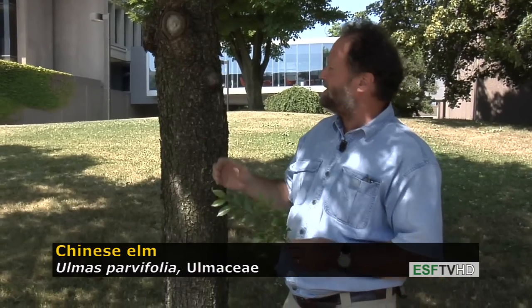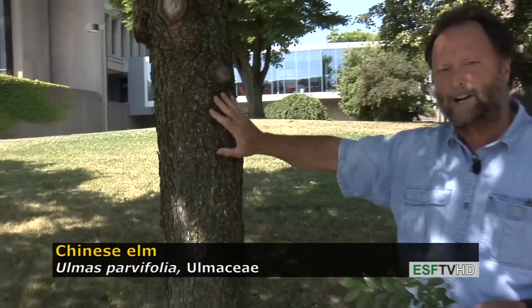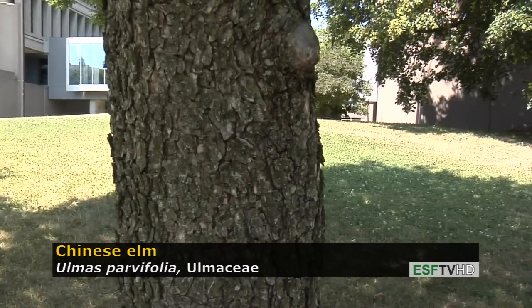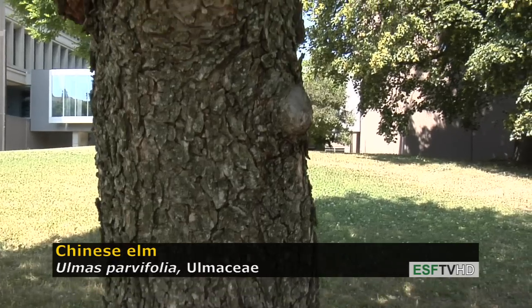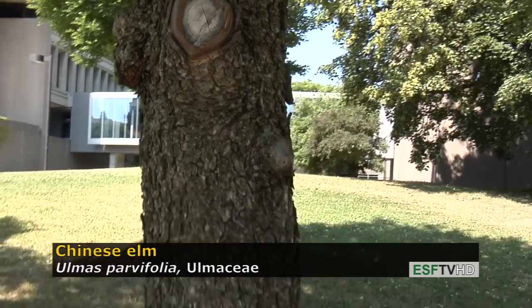One of the key features about the Chinese Elm which makes it so attractive is the bark is very scaly — reminds me a lot of black cherry, but not quite as black. And those scales will pop off, exposing a variety of oranges and grays and greens underneath. It is one of the most attractive of all barks of any tree that I can think of.